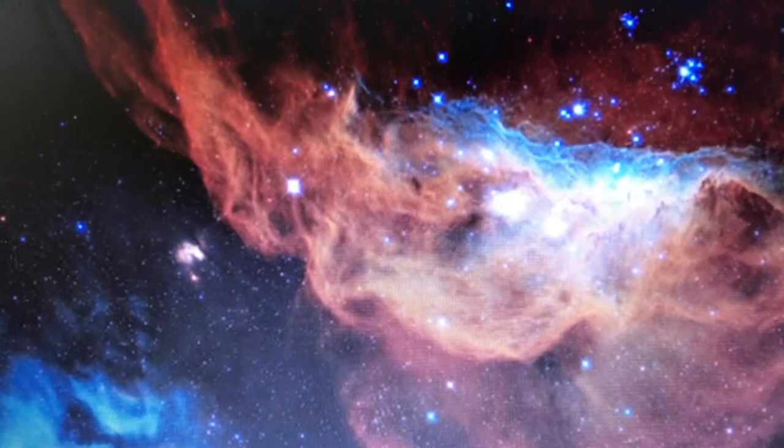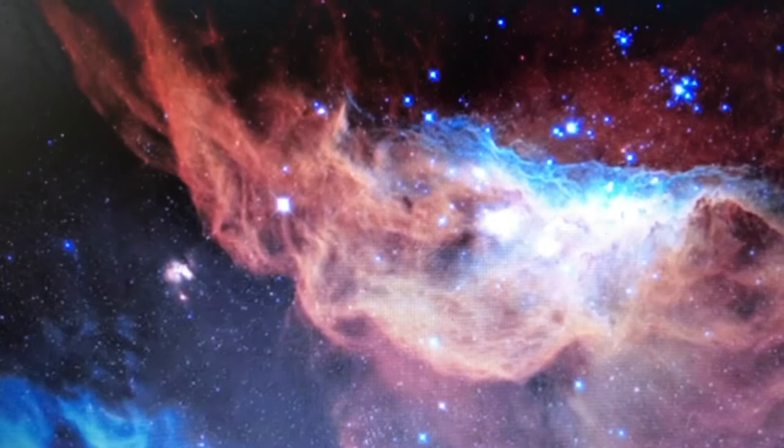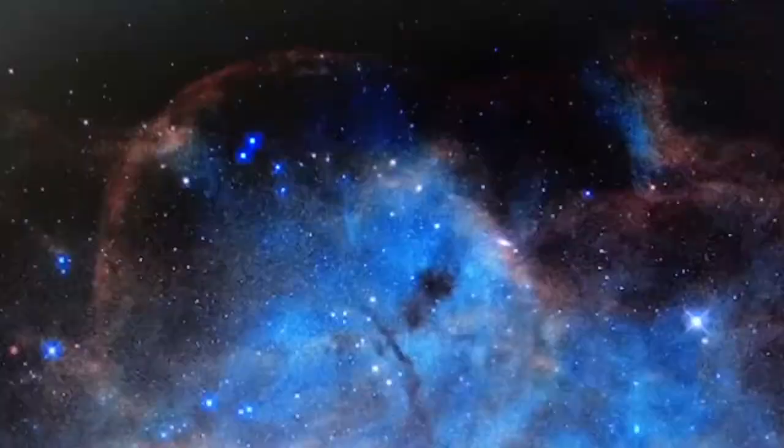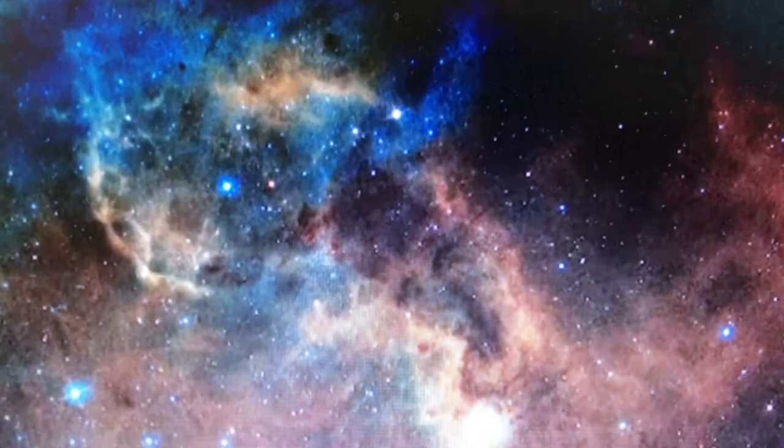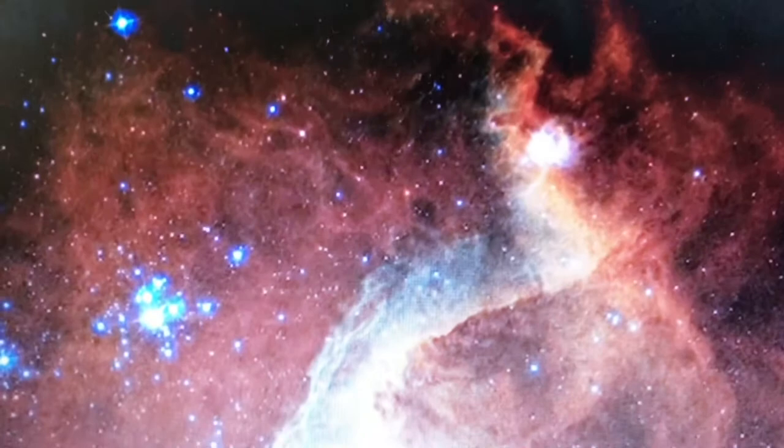The Hubble Space Telescope has given us an incredible image for its 30th birthday. This image reveals a beautiful nursery for new stars in a nearby satellite galaxy to our own Milky Way. The bright newly formed stars in the middle of this image are at least 10 times more massive than our Sun. Powerful radiation from these stars is causing the surrounding gas to glow in stunning colors.